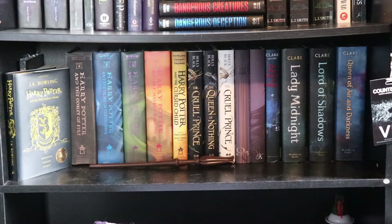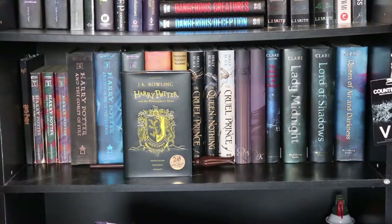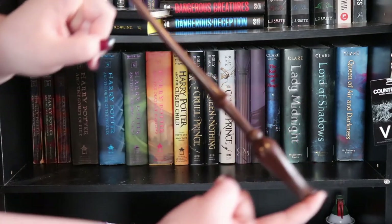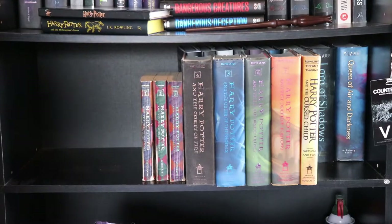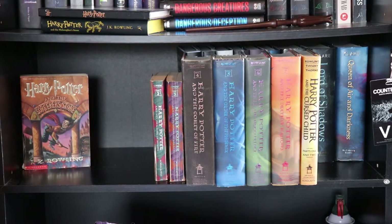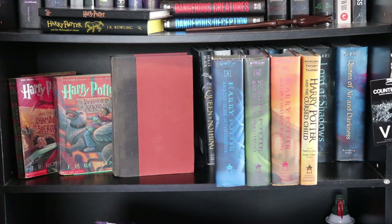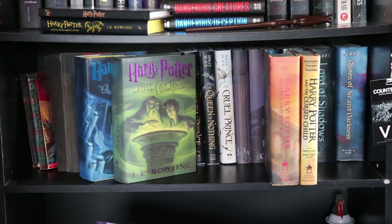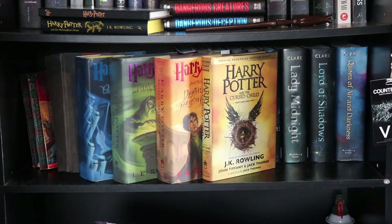Now we're going to the shelf farthest on the left, directly above the couch. Harry Potter and the Sorcerer's Stone — the Hufflepuff edition — and I also have Luna Lovegood's wand. The Harry Potter series: The Sorcerer's Stone, Chamber of Secrets, Prisoner of Azkaban, Goblet of Fire (which has no dust jacket), Order of the Phoenix, Half-Blood Prince, The Deathly Hallows, and yes, even The Cursed Child.